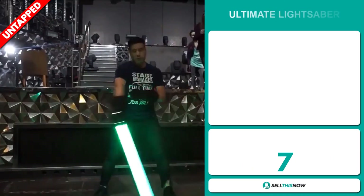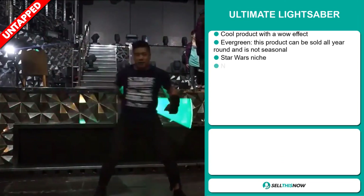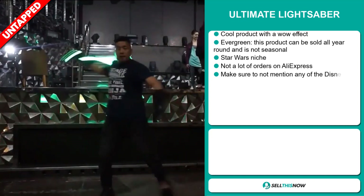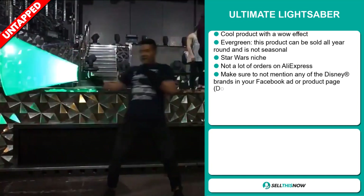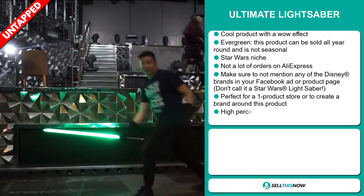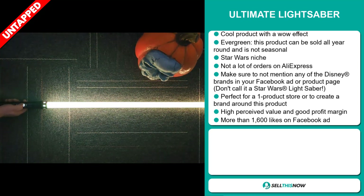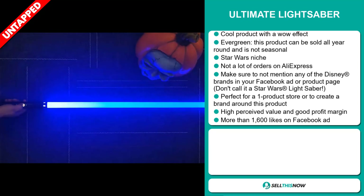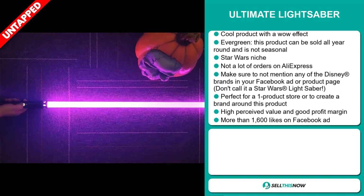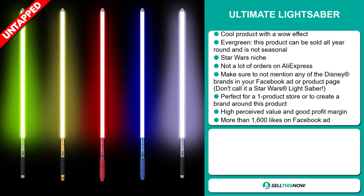Our next product is the Ultimate Lightsaber. This is a cool product with a wow effect. It's also an evergreen product, which means you can sell this all year round — it's not seasonal. It falls under the Star Wars niche market, and we also think it has a lot of untapped potential. So far, there haven't been many orders on AliExpress, so you could definitely take advantage of this. Make sure not to mention any Disney brands in your Facebook ad or product page — don't call it a Star Wars lightsaber. It's perfect for a one product store or to create a brand around, and this item has a high perceived value and will give you a good profit margin.